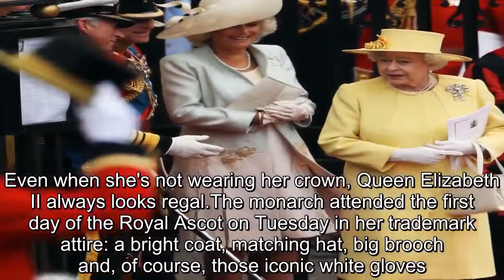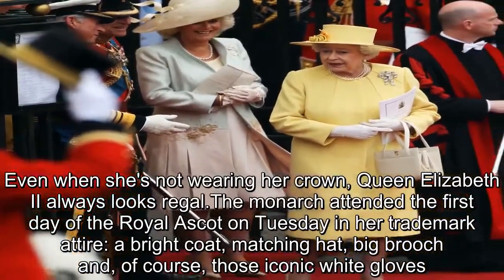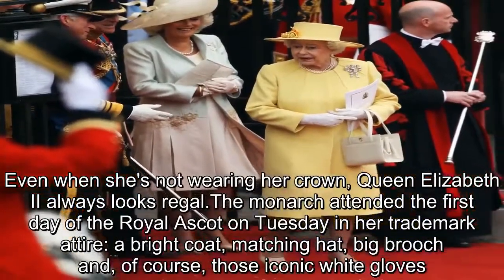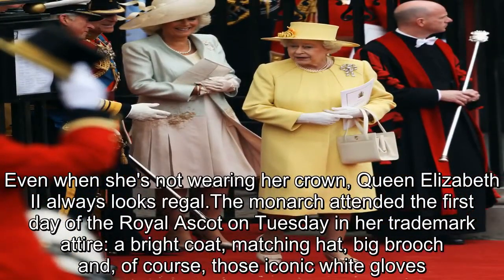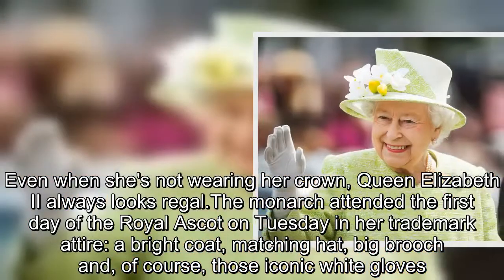Even when she's not wearing her crown, Queen Elizabeth II always looks regal. The monarch attended the first day of the Royal Ascot on Tuesday in her trademark attire: a bright coat, matching hat, big brooch, and, of course, those iconic white gloves.